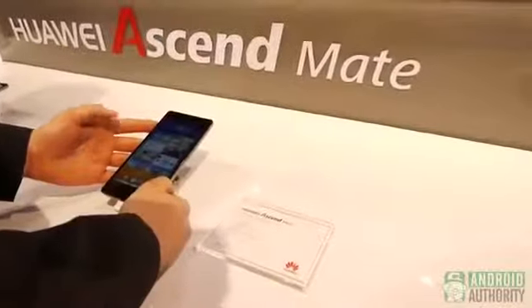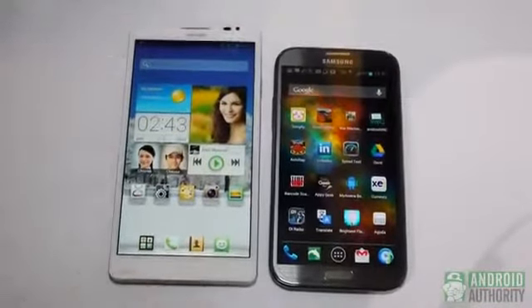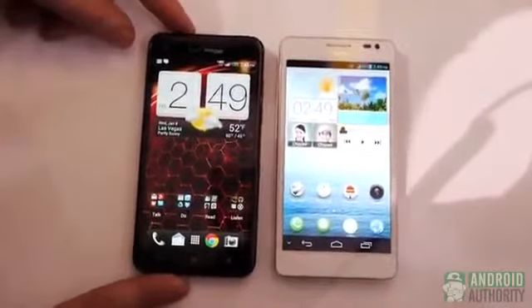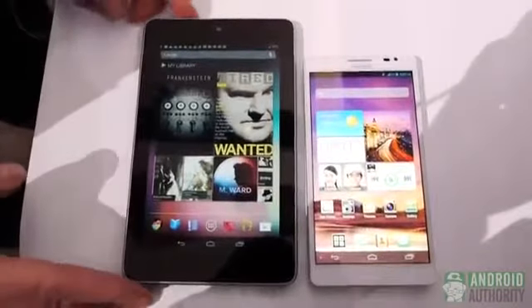The US market is a very strategic market for Huawei. We're taking a first hands-on look at the Huawei Ascend Mate versus the Galaxy Note 2, and the Huawei Ascend D2 versus Verizon's HTC Droid DNA. Let's look at the Ascend Mate, which is the 6.1-inch powerhouse of a device.